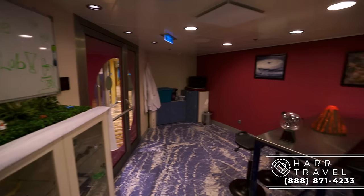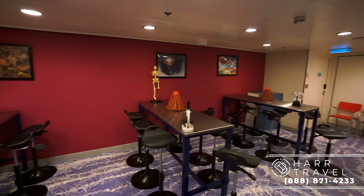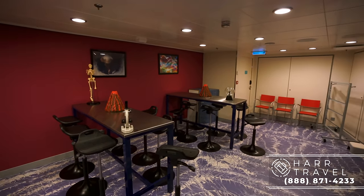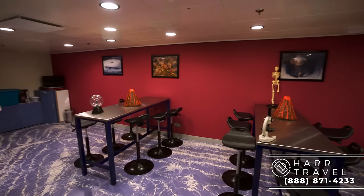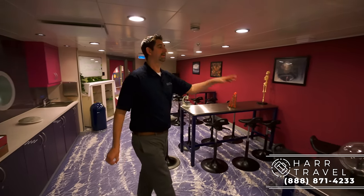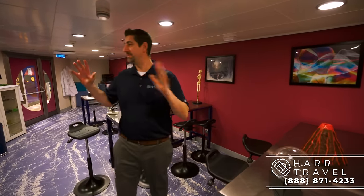Now we're in the Adventure Science Lab. Royal Caribbean is really, really good about right brain and left brain, making sure there's something to do for every kid — because every single kid is different, just like adults are. If you have a science mind, you can make really cool volcanoes here, and static electricity is always fun. This is all about kids who love science.